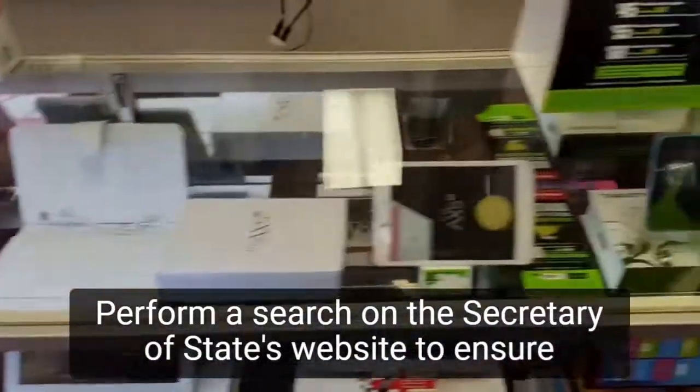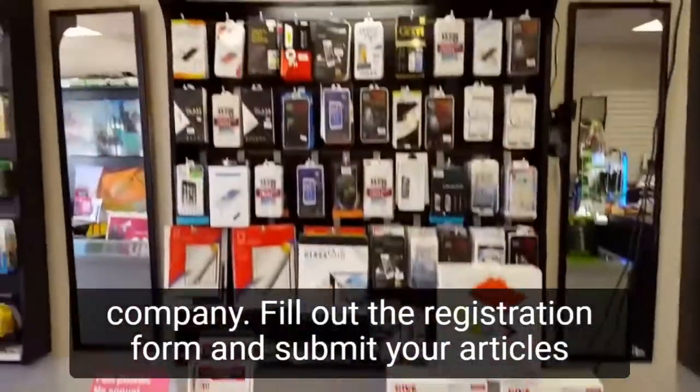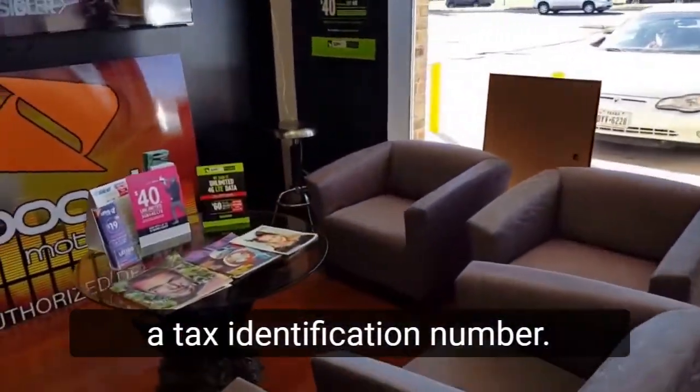Perform a search on the Secretary of State's website to ensure you haven't chosen a name that is already in use by another company. Fill out the registration form and submit your articles of organization or incorporation. Go to the IRS website and enter this information to obtain a tax identification number.